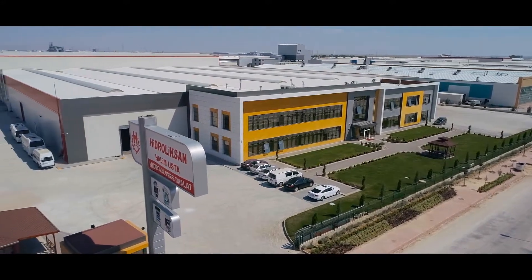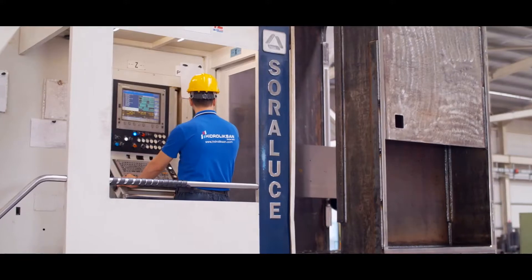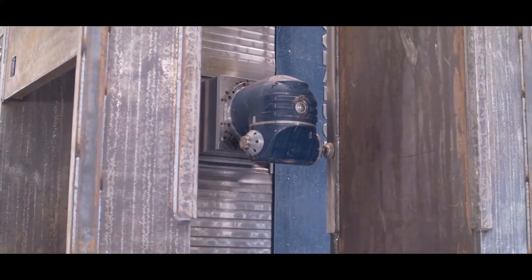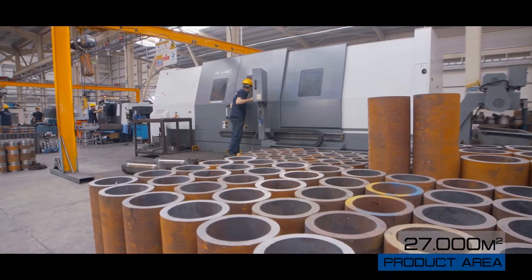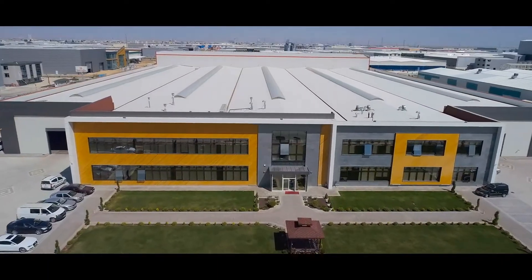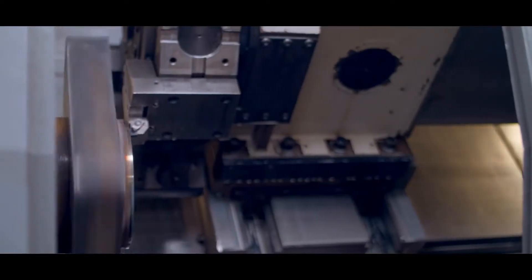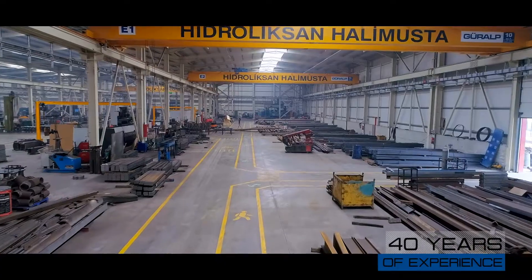Hidroliksan Halimusta experiences the pleasure of providing service to its customers today in a giant technology base, constructed on an area of 27,000 square meters, of which 17,000 square meters is sheltered, after its first workshop constructed on an area of 100 square meters in 1982.